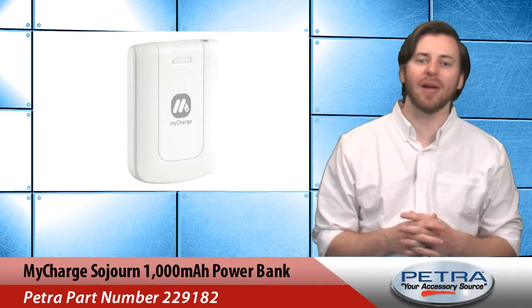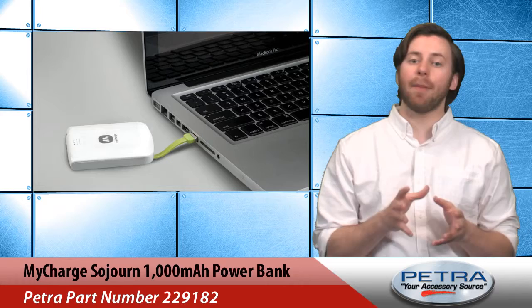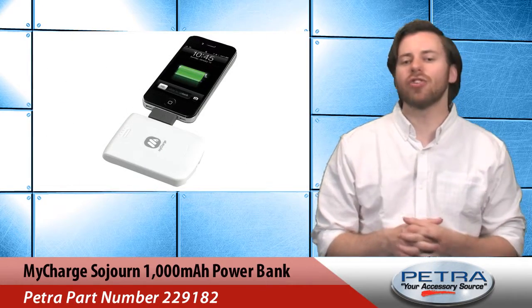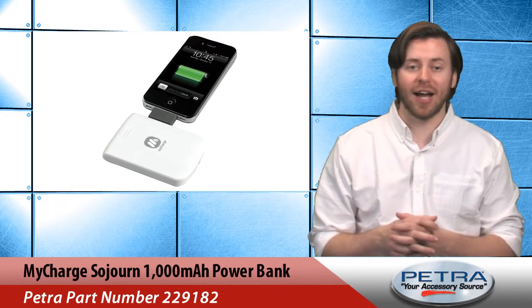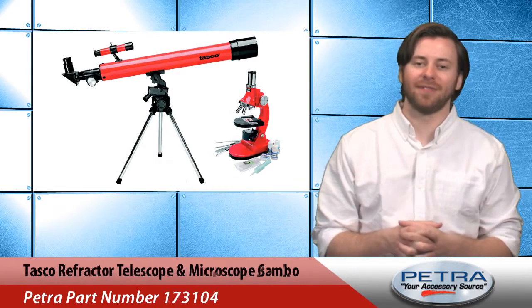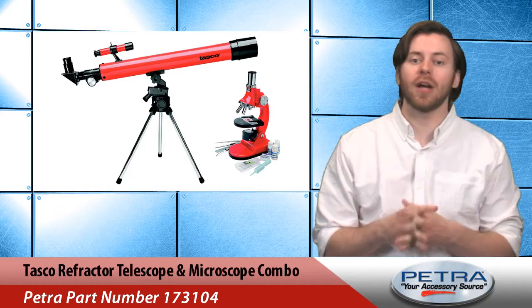Next in line is the Sojourn 1000mAh power bank from myCharge, Petra part number 229182. It features a built-in Apple 30-pin connector and will work with USB as well. It charges one device at a time and can add up to four hours of talk time. Right now we have the Sojourn at an amazing 60% off.